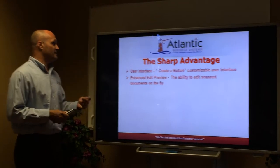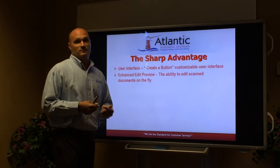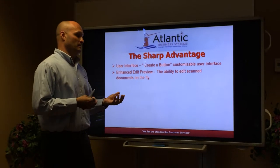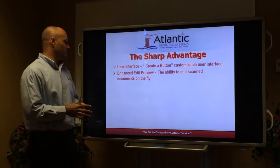Another nice thing is the enhanced edit preview. This does allow you to scan in documents and actually take a look at them before you send them, print them, or copy them. It allows you to move them around, rearrange pages, redact things, and add things.